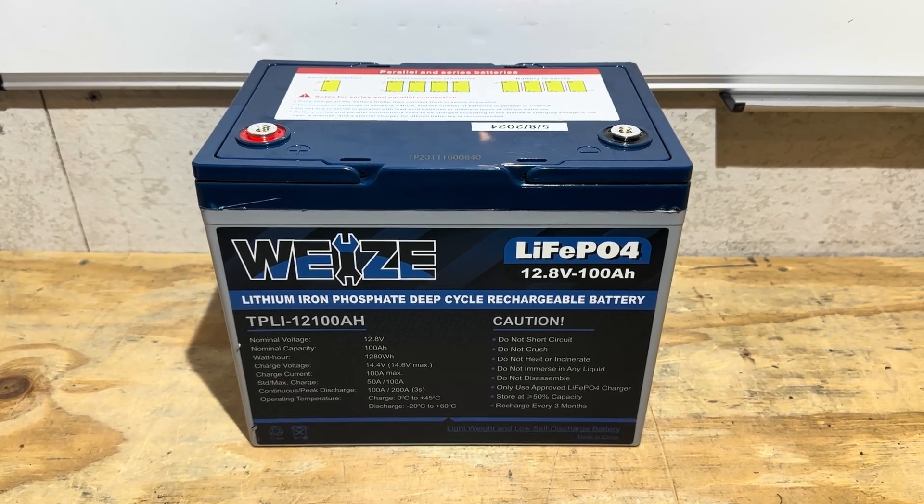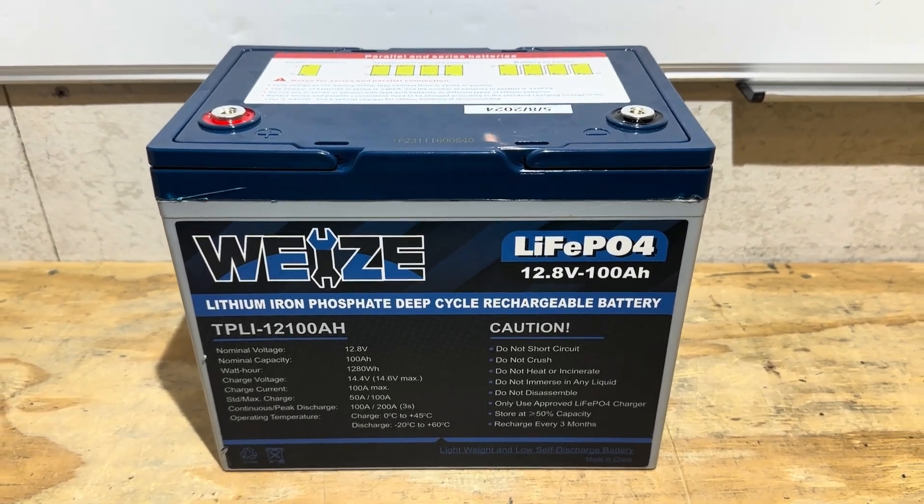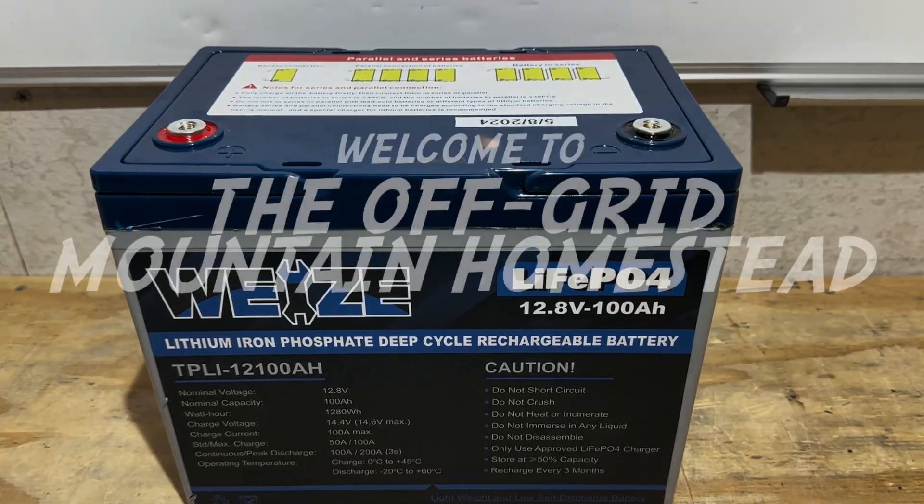On today's video, I'm going to see how much capacity a used lithium iron phosphate battery still has in it. Let's get right into it.